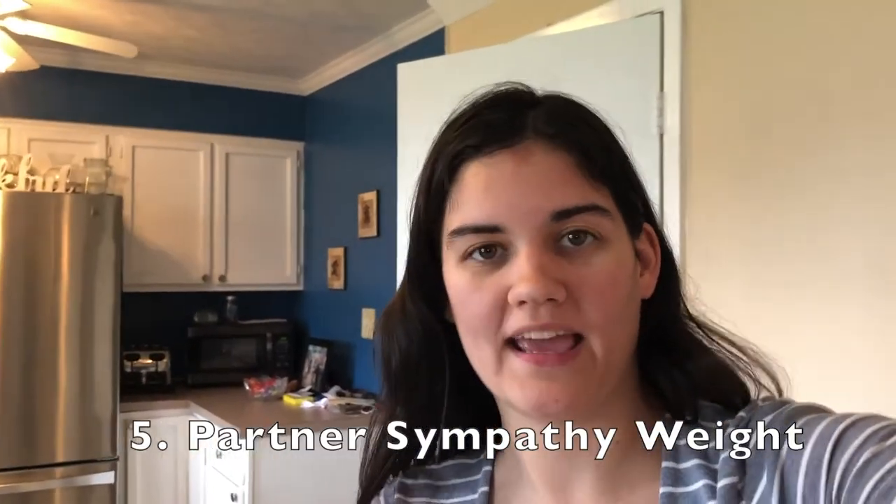Number five is sympathy weight. If your husband gains weight during your pregnancy, then it's a girl. If your husband loses weight, then it's a boy. Now this one kind of isn't fair because of Coronavirus — we've been stuck at home eating a lot more. Anthony says he's gained more than lost, though he says it's pretty much even. So that would determine girl, but I don't know if it's really true just because we're cooped up for Coronavirus. I'll give it to the girls.